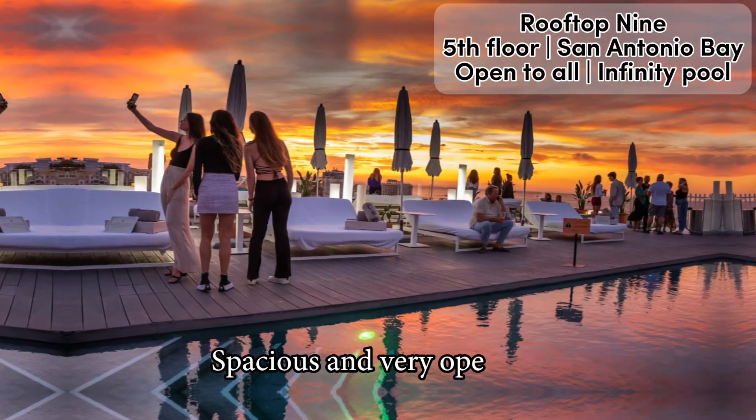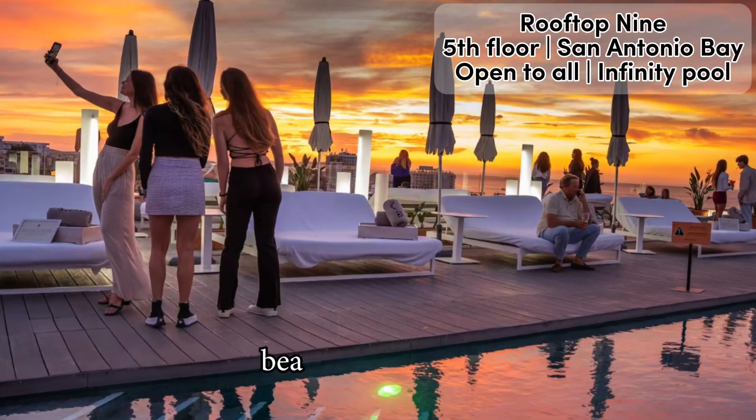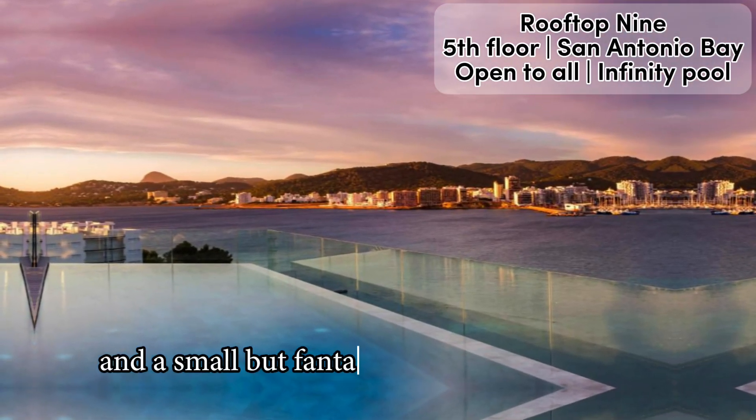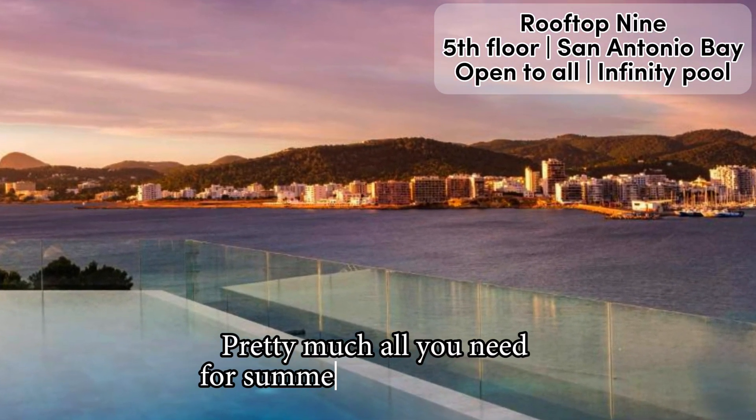Spacious and very open air, the Rooftop 9 terrace comes with lounge seats, beanbags, sunbeds, and a small but fantastic rooftop infinity pool. Pretty much all you need for summertime rooftop fun.